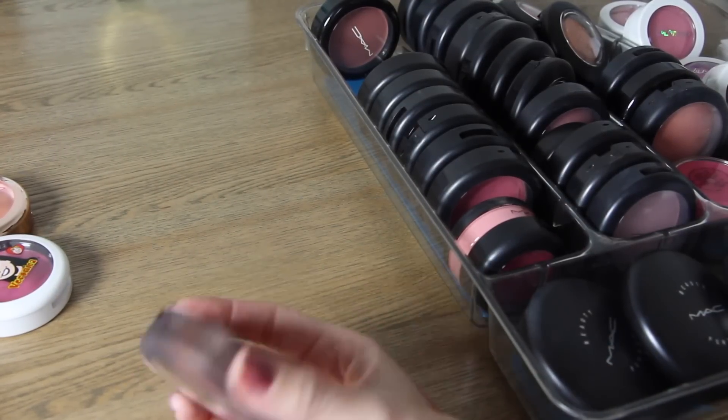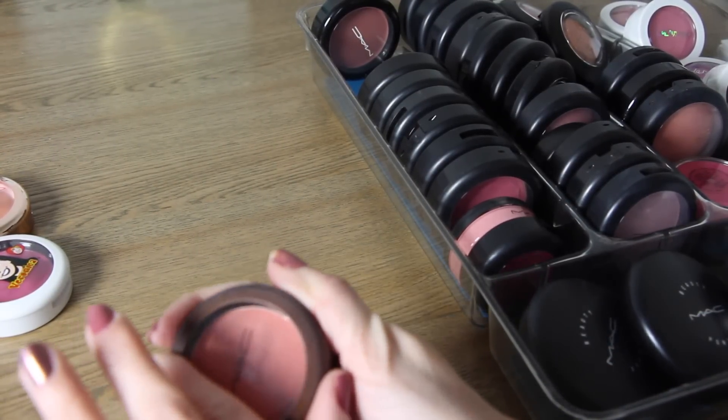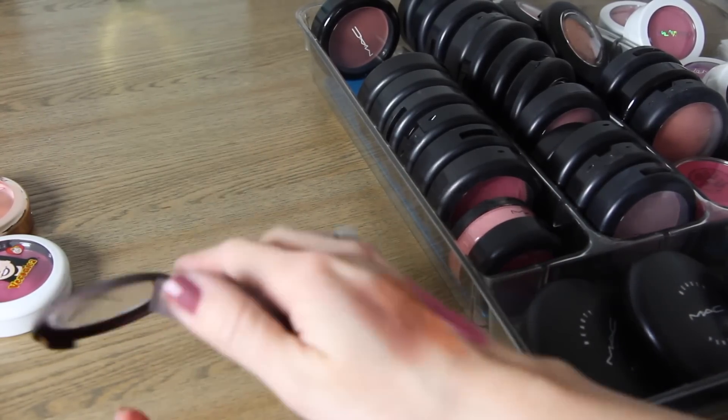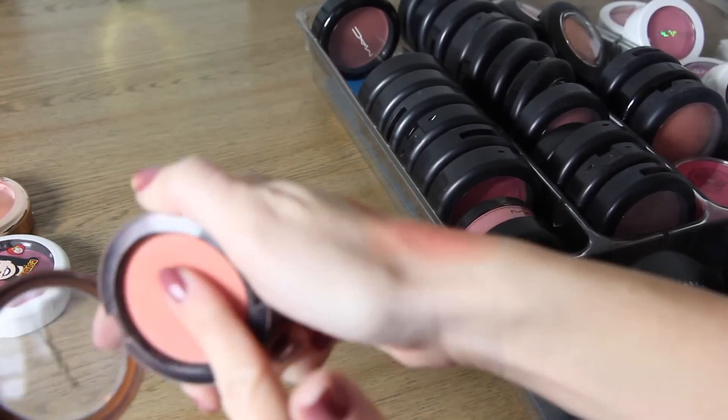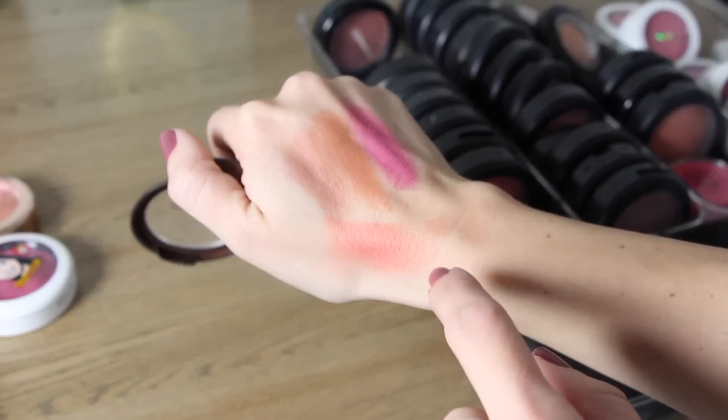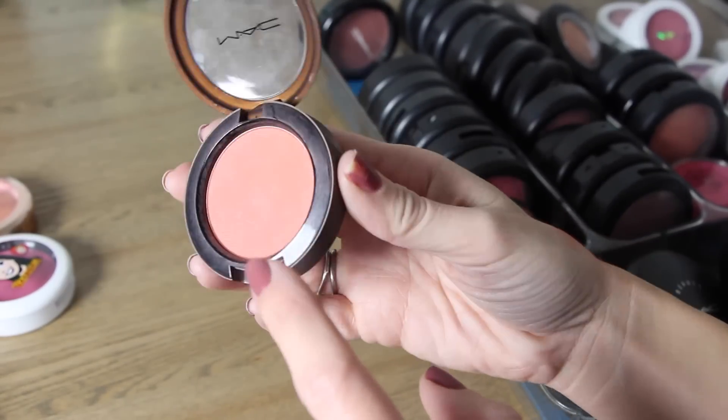The next is another limited edition called Ripe for Love. It's a really pretty orangey peach color, a little bit more of a brighter corally orange. I do really like this one and I have worn it quite often, so I will keep that one.